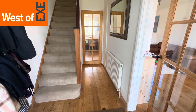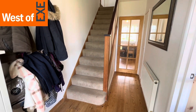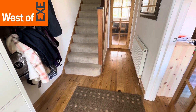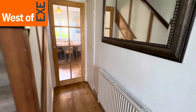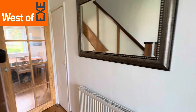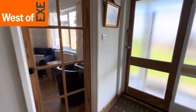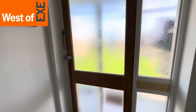Coming through the front door we come into the entrance hallway — a lovely light and spacious hallway with stairs to the first floor and this lovely stripped wood floor. There's a radiator, a door in the corner to a slimline cupboard, and these lovely glass panel doors to the living room and dining room area, plus a bit of coat hanging space.